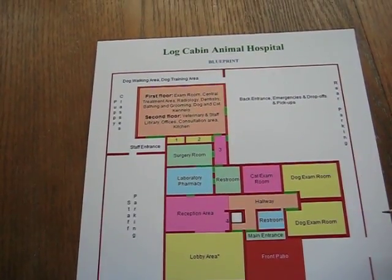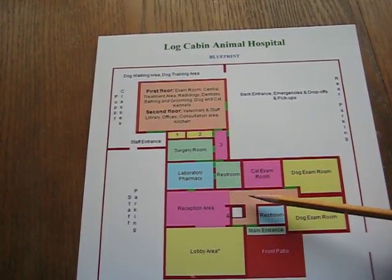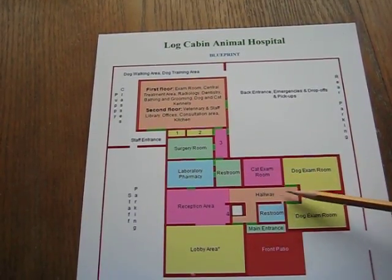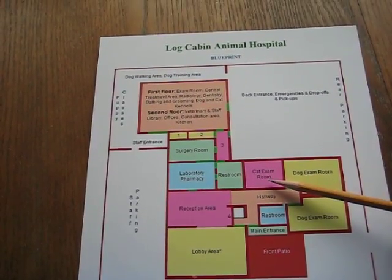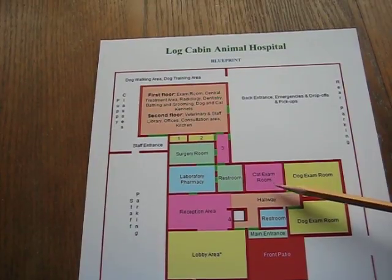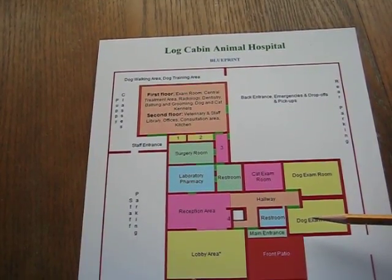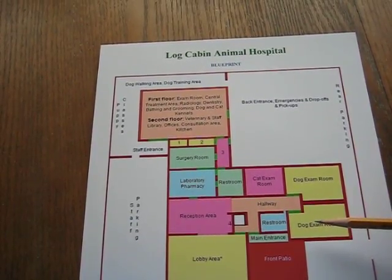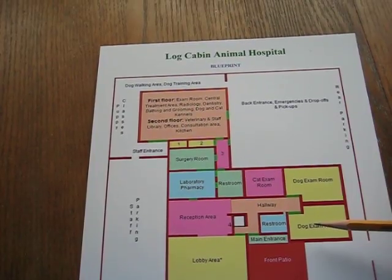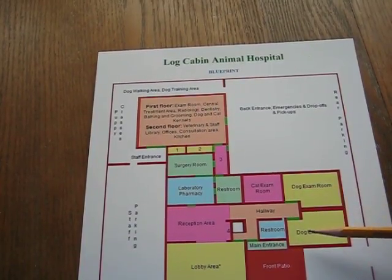We have about 12 computer stations. Then a doctor comes from the hospital, goes into the proper examination room, greets the client, and after a brief physical examination and consultation, the client decides what procedure is authorized.